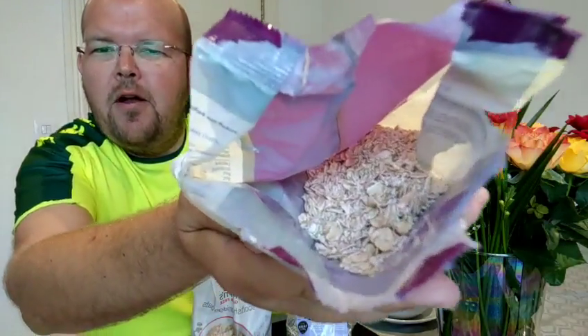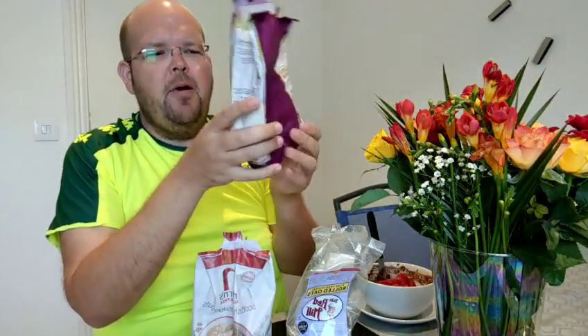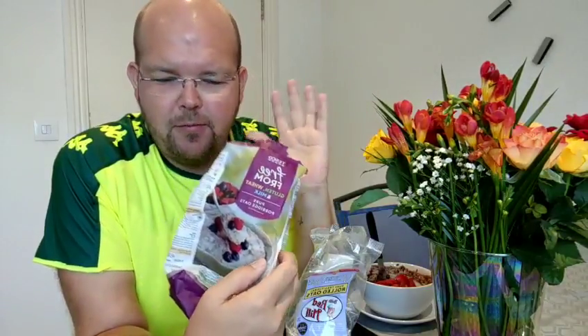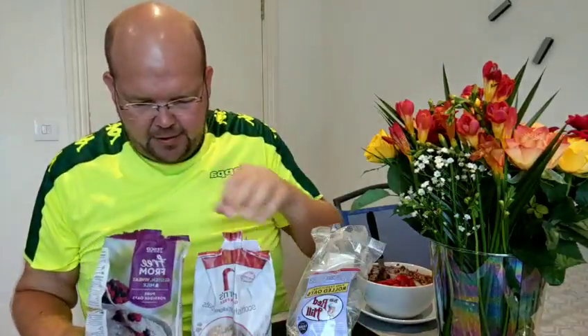If you look at the actual oats, they're very small. So once you've got that mixed in with your porridge — the milk, the water, or whatever you're having with it — it's quite like Ready Brek, just like you're eating mush. It's nice and it's gluten free, so that's the first one.